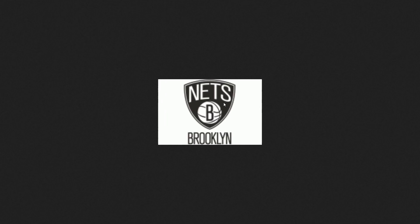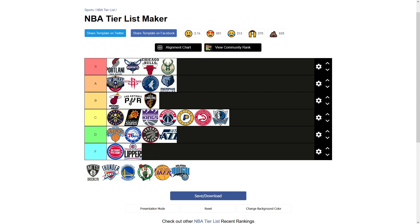The Brooklyn Nets. This is a really boring logo to me. It's just the letter B within a basketball, and then the Nets on a black shield. I don't like it, and I don't like to talk about it that much. Although, I hate it less than the Clippers logo. I think I like it better than the Pistons logo just because it's black and white and looks kind of clean. I'll put it there at the top of F tier.